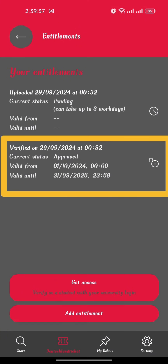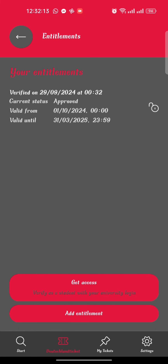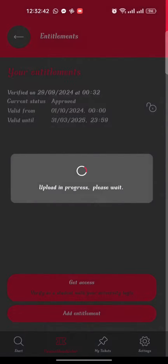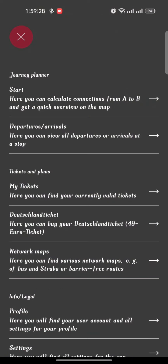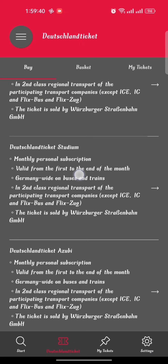On the other hand, if you don't know or don't remember your university email or password, you can use the Add Entitlement option, where you need to upload your enrollment certificate. To verify this enrollment certificate you need to wait a maximum of three working days.